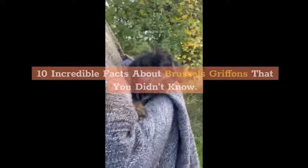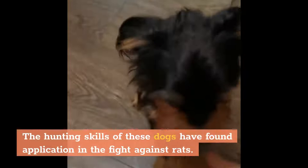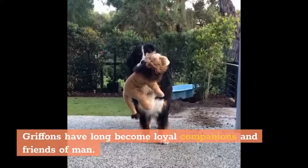10 Incredible Facts About Brussels Griffins That You Didn't Know. Brussels Griffins are often called simply Griffins. The hunting skills of these dogs found application in the fight against rats. They were particularly bred by horse breeders, as rats and mice were often found in stables. As a result, these pets gained popularity and turned into excellent companions, characterized by cheerfulness, affection, and curiosity. Griffins have long become loyal companions and friends of man.